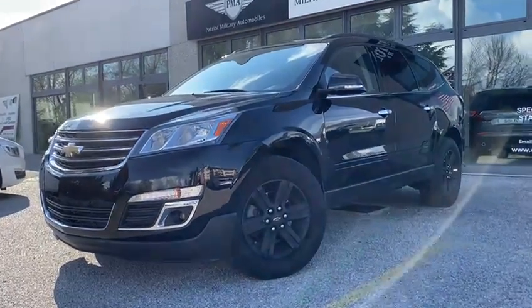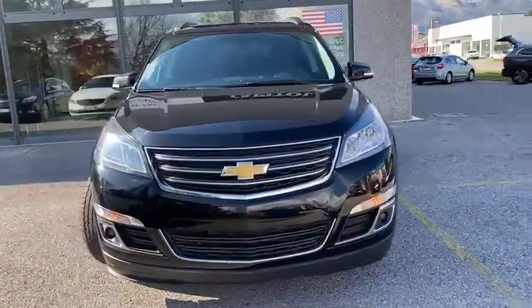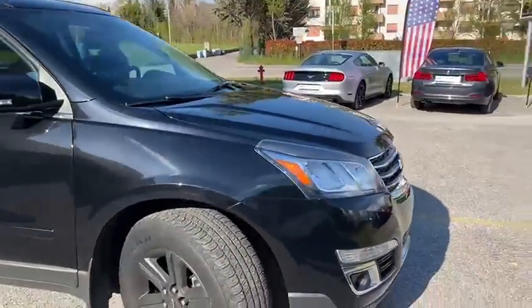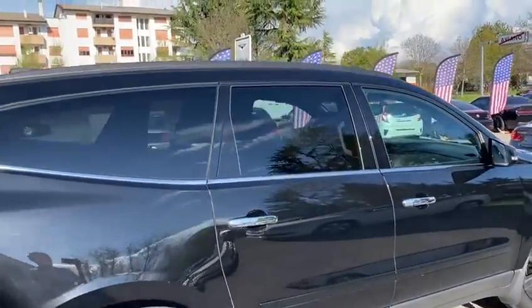Good afternoon ladies and gentlemen, it's Henry here from Patriot Autos in Aviano, with the sun glaring off this lovely shiny black 2017 Chevy Traverse LT. As you can tell, it's got matte black alloy wheels.